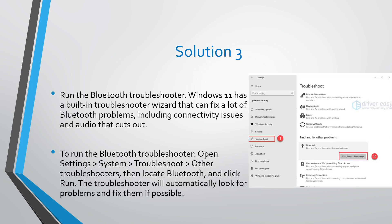Solution number three: run the Bluetooth troubleshooter. Windows 11 has a built-in troubleshooter wizard that can fix a lot of Bluetooth problems, including connectivity issues and audio that cuts out. To run the Bluetooth troubleshooter, open Settings, then go to System, Troubleshooters, Other Troubleshooters, then locate Bluetooth and click Run. The troubleshooter will automatically look for problems and fix them if possible.